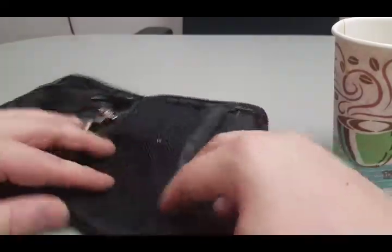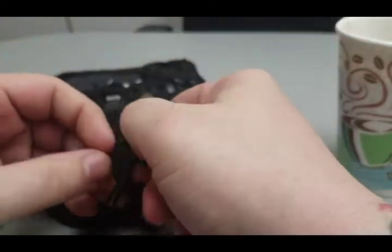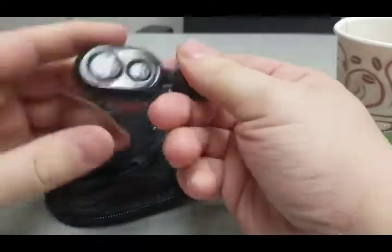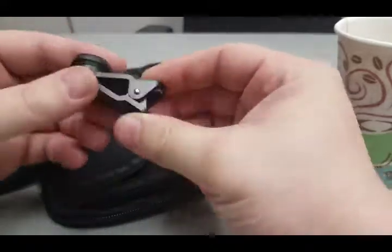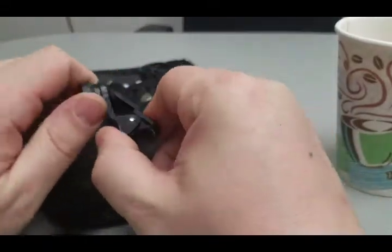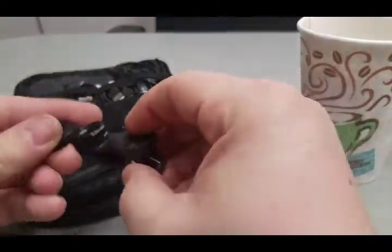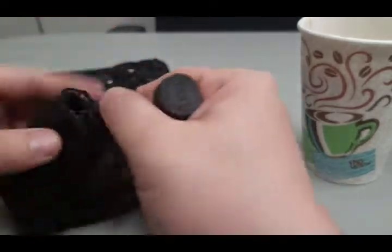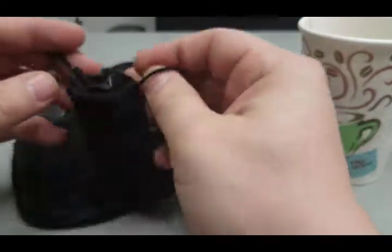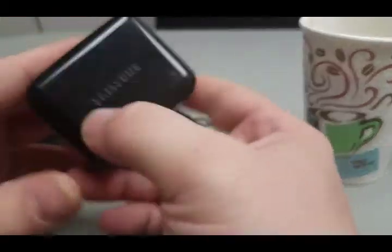In this bag I keep the charging port, and in here I keep one of those remote shutter things. You just hit it and it snaps the photo, in case I'm out and about and feel like I need to take a selfie. And then one of these lenses I can just clip onto the top of my phone — it gives you a fisheye kind of video, which is pretty cool. These go in this little satchel right here.